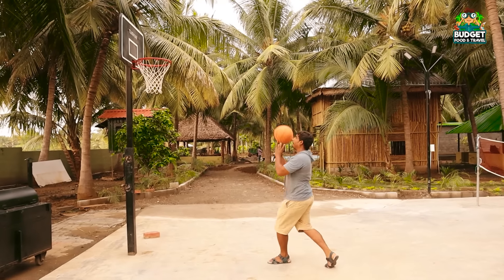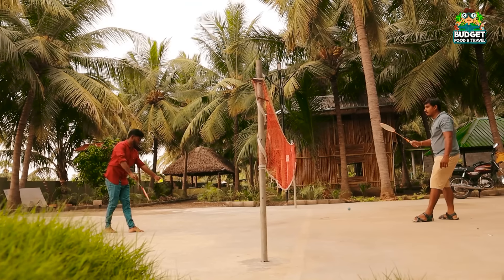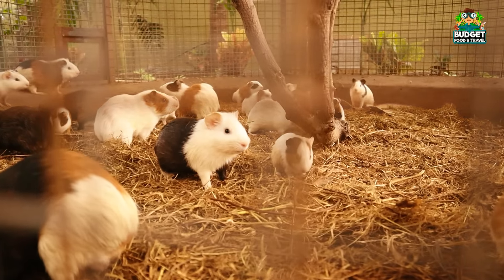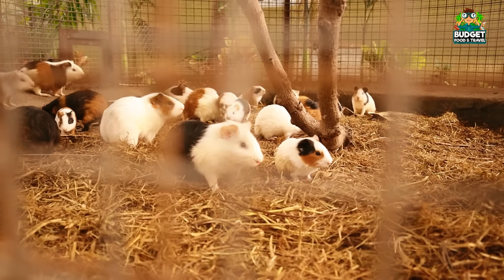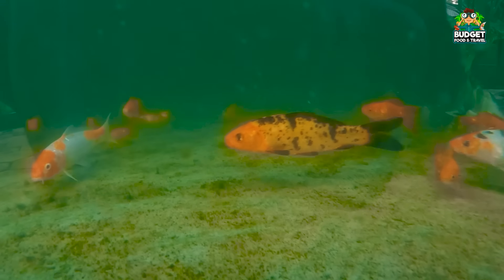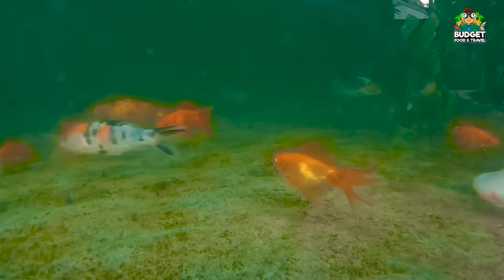My friends are into indoor games and also outdoor games. We are talking about cricket, badminton, and basketball. We are talking about great time spent here.